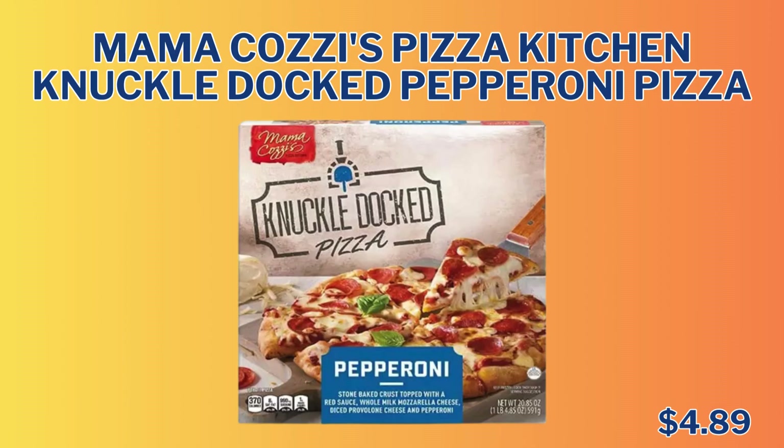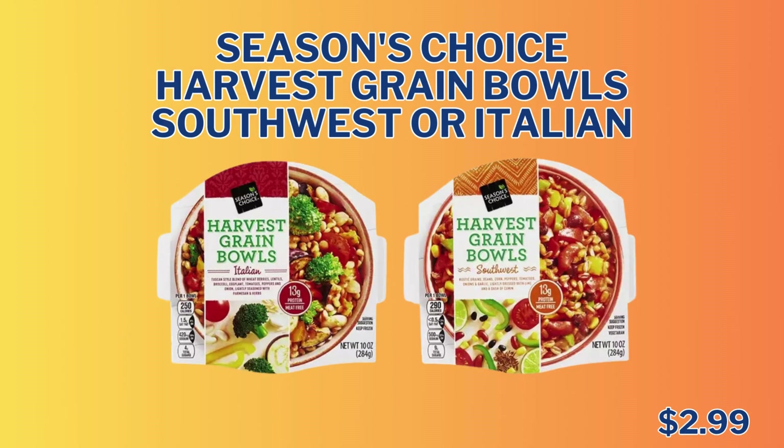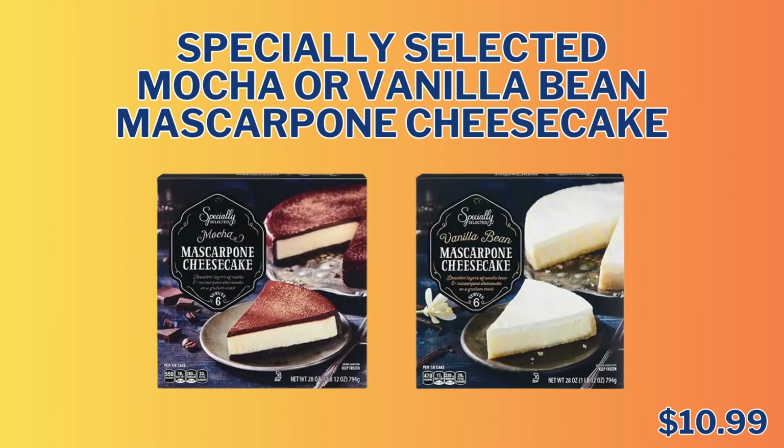We have the Mama Cozy's Pizza Kitchen Knuckle Docked Pepperoni Pizza — not sure what a knuckle docked pizza is, but hey — $4.89. We have the Season's Choice Antioxidant Boost or Super Green Smoothies for only $6.99. We have the Season's Choice Harvest Grain Bowls Southwest or Italian for only $2.99. We have the Specially Selected Garlic Cheese Flatbread for $3.49. And we have the Specially Selected Mocha or Vila Vanilla Bean Mascarpone Cheesecake for only $10.99.